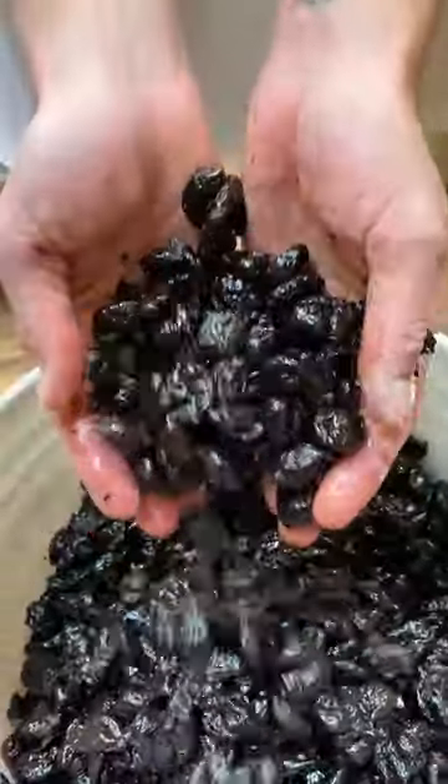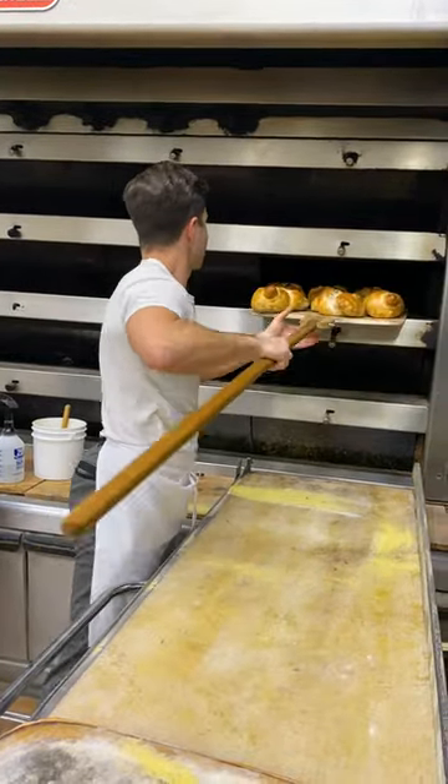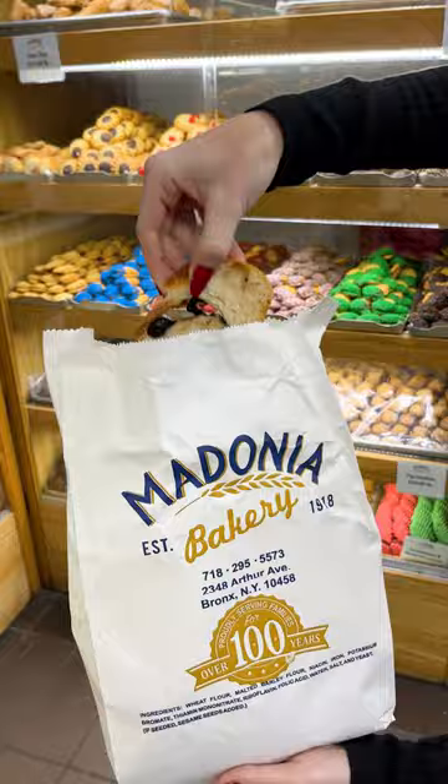It's a really nice hand-washed olive in-house. Roll it into a nice twist, send it in the oven, and then straight to the customer's bag.